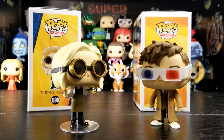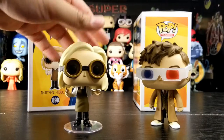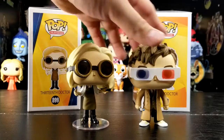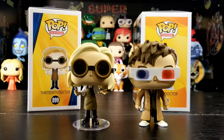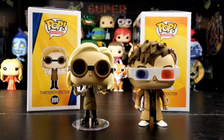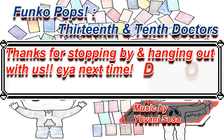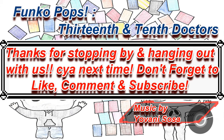Alright, so for you guys watching, what did you guys think of these pops? If you guys do watch Doctor Who, who's your favorite doctor? And who do you think has better eyewear out of these two pops? Tough call for sure. Alright, so as always, thanks for stopping by and hanging out, and we'll see you guys next time. Don't forget to like, comment, subscribe, and share. Bye!